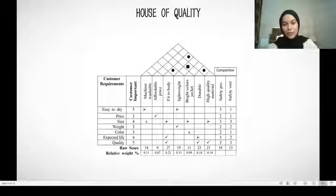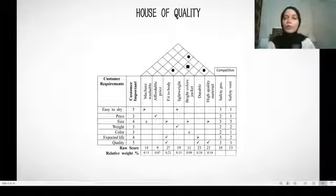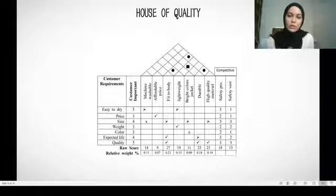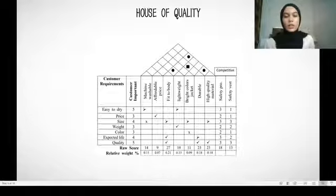My name is Nurul Afiqah binti Zulkifli, and today I will present the house of quality for the safety blinkers jacket. From the customer requirements, we identified several features: easy to dry, price, size, weight, colour, expected life, and quality — corresponding to washable or affordable price, fit to body, lightweight, bright colour, durability, and high quality material — along with the competitive suppliers we surveyed.